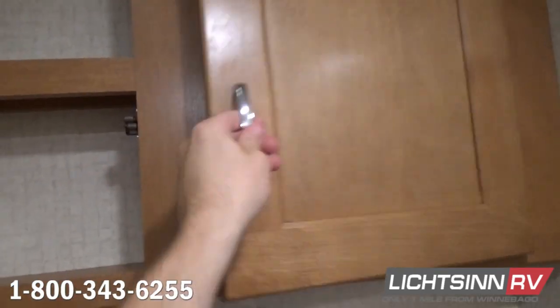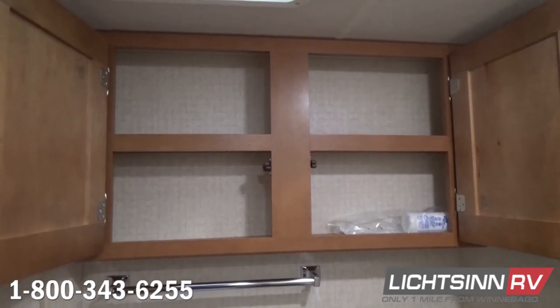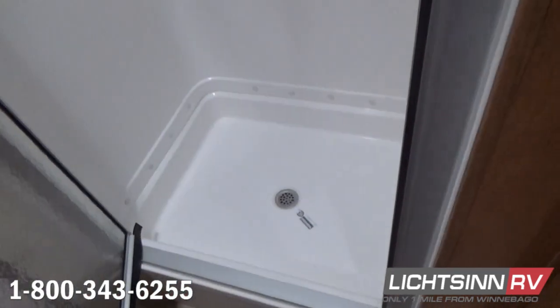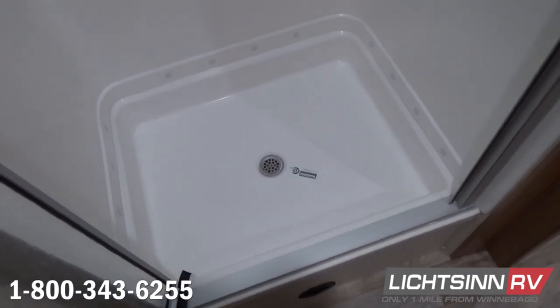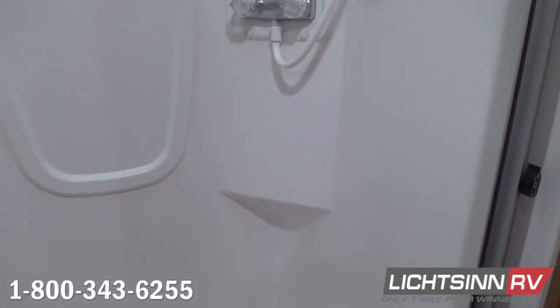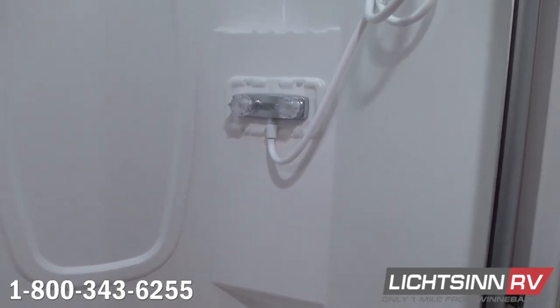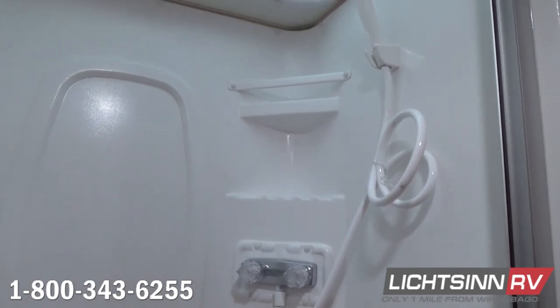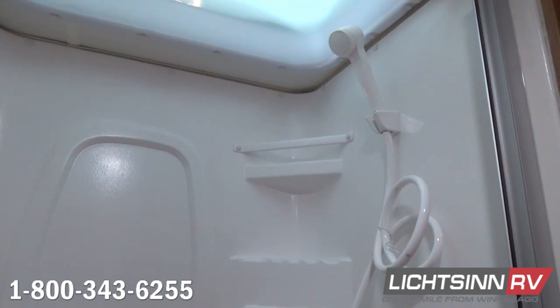A nice linen closet is included overhead that can also function as your medicine cabinet. The upgraded textured glass shower door is part of the convenience package, with a one-piece pan and one-piece surround for easy maintenance and cleaning. A flexible handheld shower head allows you to start and stop water on both the head and the faucet to conserve water while dry camping or hotel camping. An overhead skylight provides beautiful indirect lighting and additional height clearance for taller guests. Dedicated soap, shampoo, and conditioner locations are included overhead, all encompassed by the upgraded textured glass shower door.